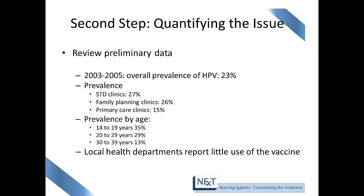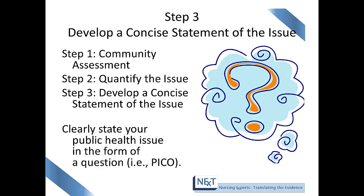Up to this point, we have addressed steps one and two of the evidence-based public health process. Step three is to develop a concise statement of the issue, where you will clearly state your public health issue in a PICO format. Thank you for listening to this module about evidence-based public health. I encourage you to continue on with the next module, which is about developing a question — a focused question will help you when it's time to search the literature.